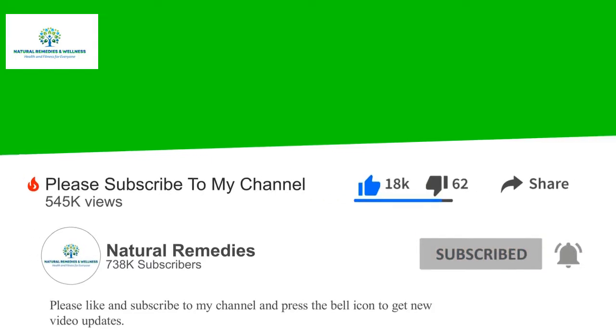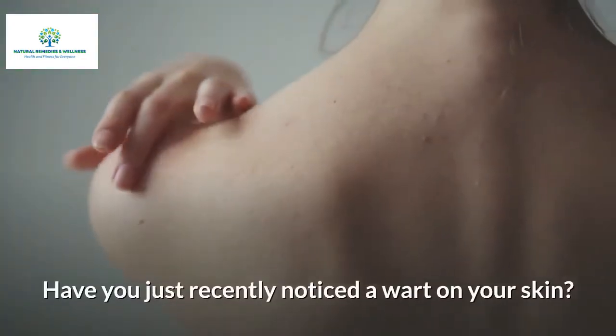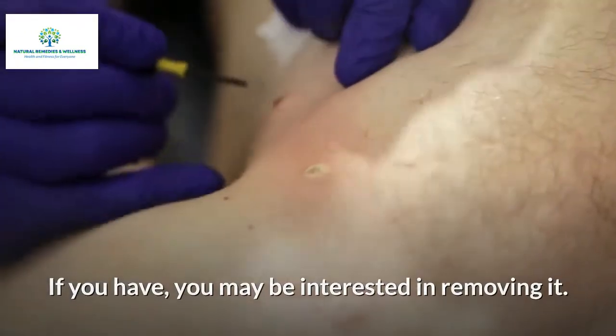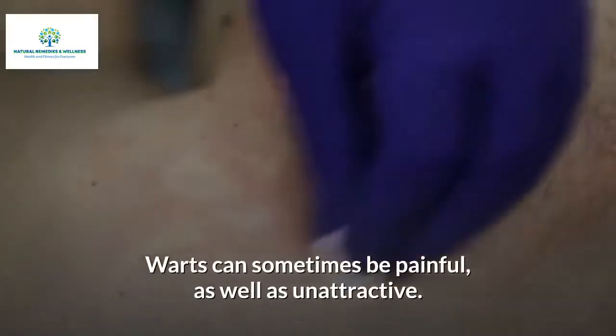Have you just recently noticed a wart on your skin? If you have, you may be interested in removing it. Warts can sometimes be painful as well as unattractive.